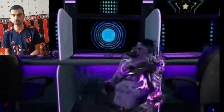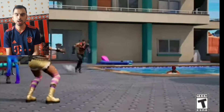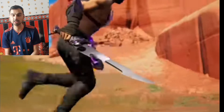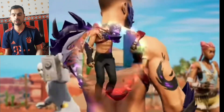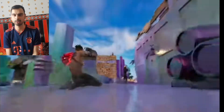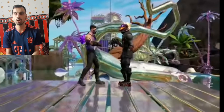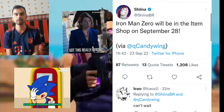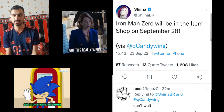I believe you also get a emote and a pickaxe with it as well. As for the possible price, I really expect the Iron Man Zero skin to cost around 1,500 V-Bucks. Hypex has confirmed that the Iron Man Zero skin will be coming inside the Fortnite Item Shop on September the 27th.